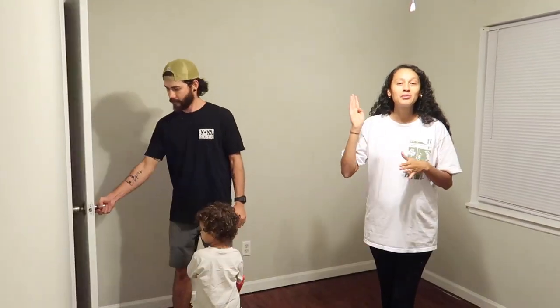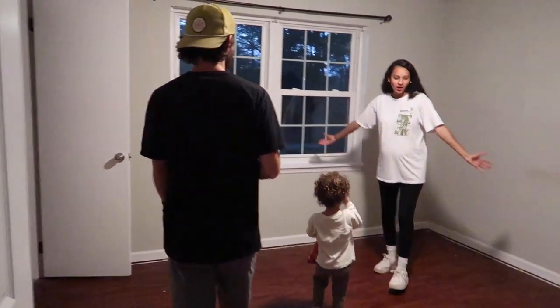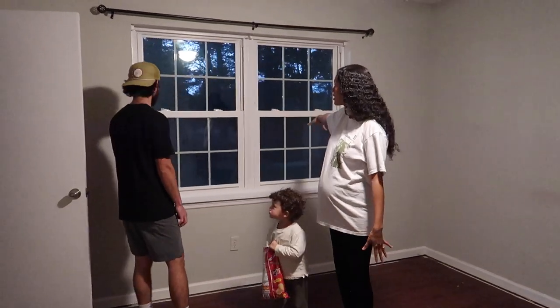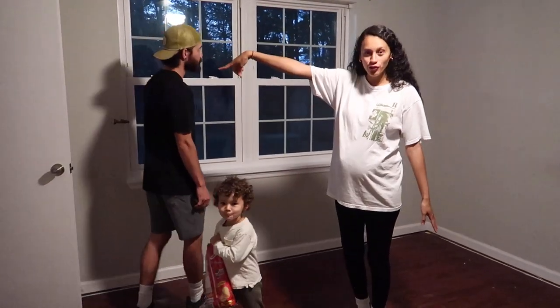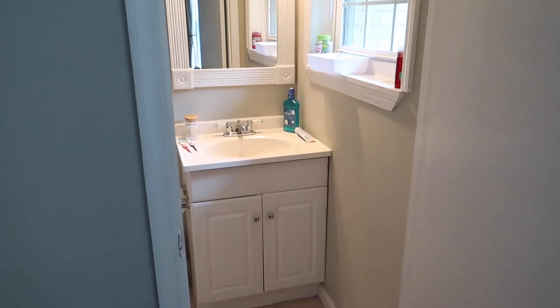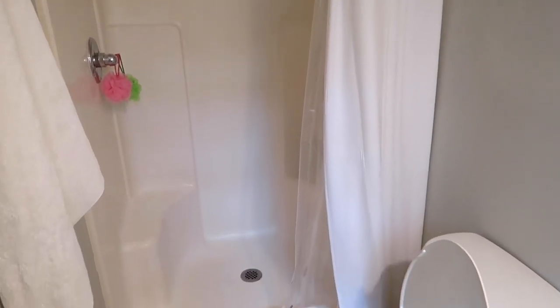Follow us on Instagram and subscribe because we're going to be doing lots of fun home decorating and renovation videos. This is our master bedroom — we've got the closet over here, beautiful windows. And then we have a master bathroom with a shower, toilet, and vanity. It's a little small but it'll do. There are little touches we want to do to elevate the space and make it more our vibe.